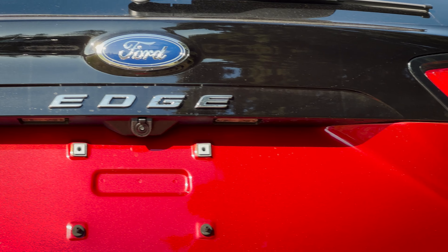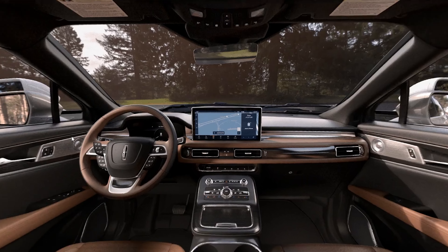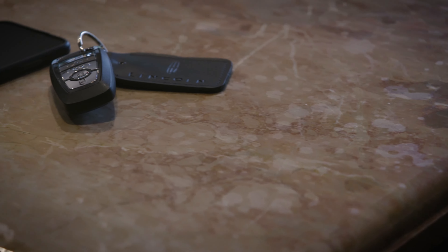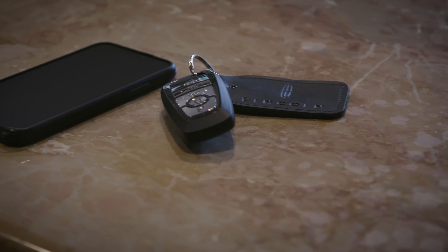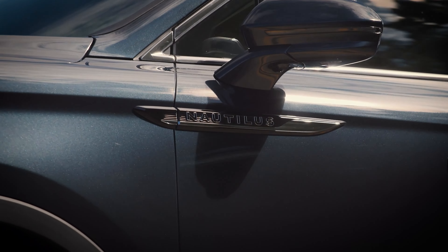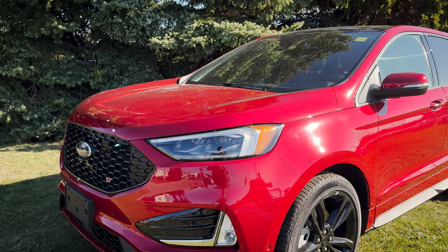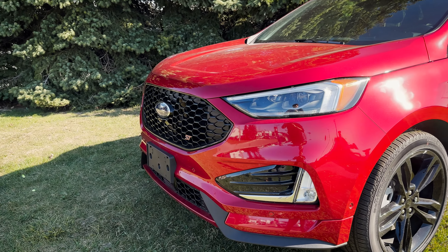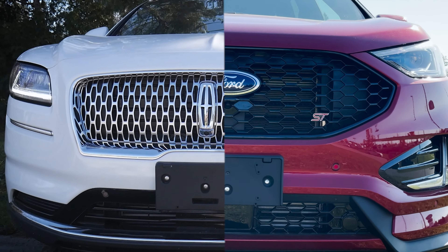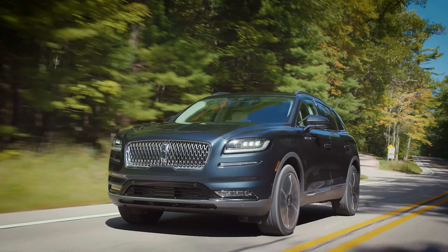So do you go for the Edge or the Nautilus? It's going to depend on what you find important. Do you like style, better quality audio, and the best features like massage chair seats, phone-as-a-key, or a 360 camera? If so, your attention should definitely be on the Nautilus. If you don't care about the extra tech, style, or features, the Edge Titanium 301A or ST 401A would give you the same power and towing capability. At the end of the day, they're both great rides with excellent power and capability.